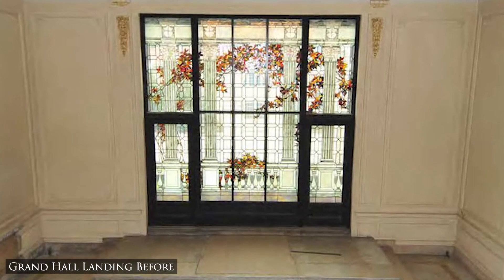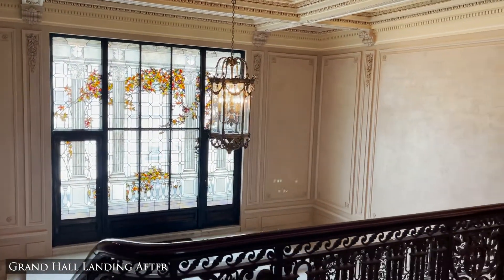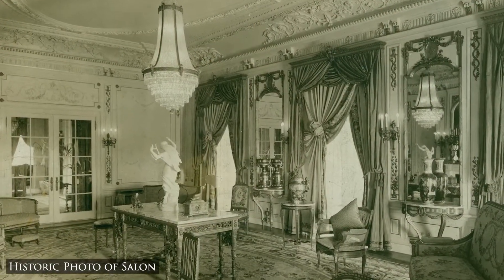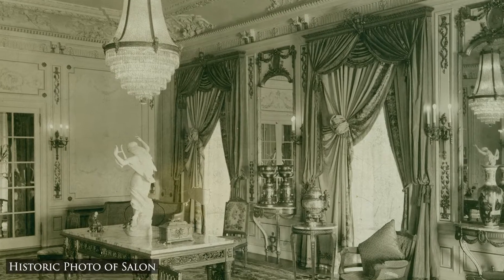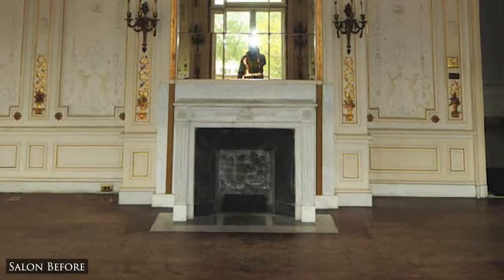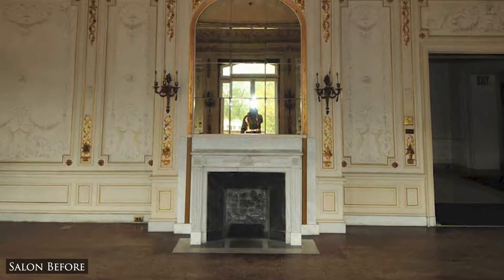The Longs originally hired a decorating company out of New York whose specialty was creating period-style rooms for these big mansions back east, and they wanted that as well. So each of the rooms, even the bedrooms, had a particular time period and style.